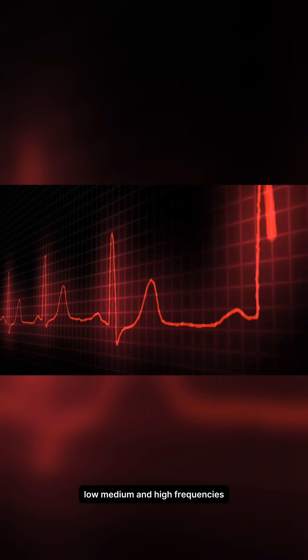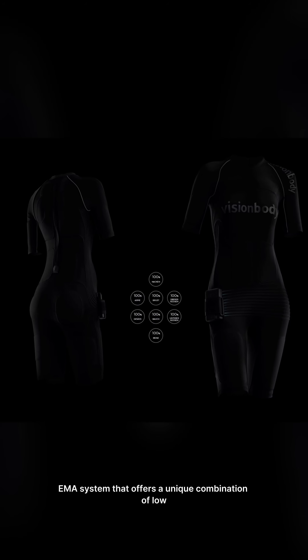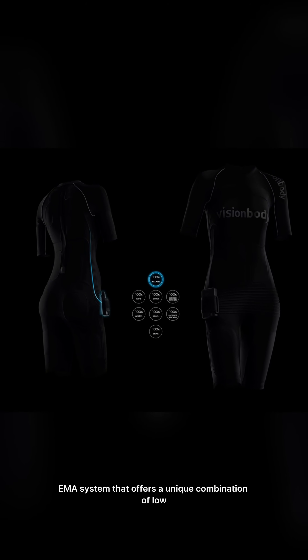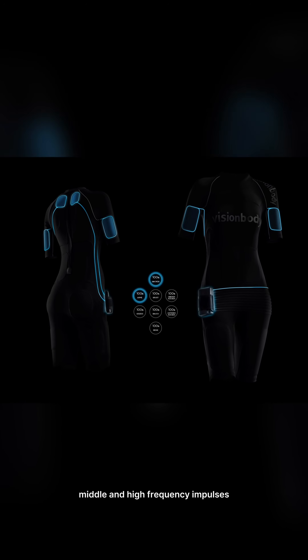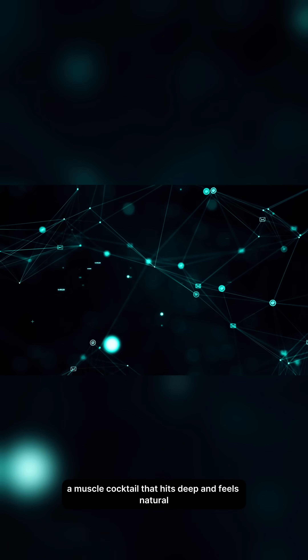Low, medium, and high frequencies. Vision Body has the only EMS EMA system that offers a unique combination of low, middle, and high frequency impulses — a muscle cocktail that hits deep and feels natural.